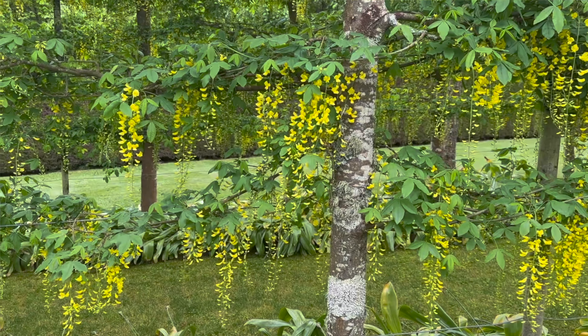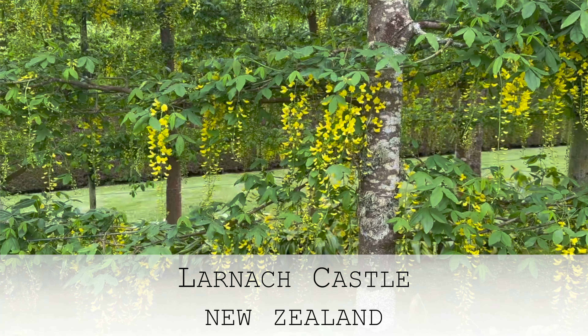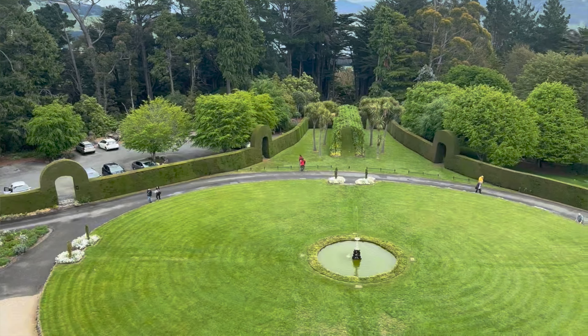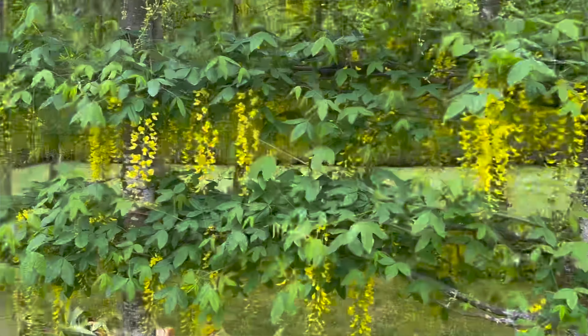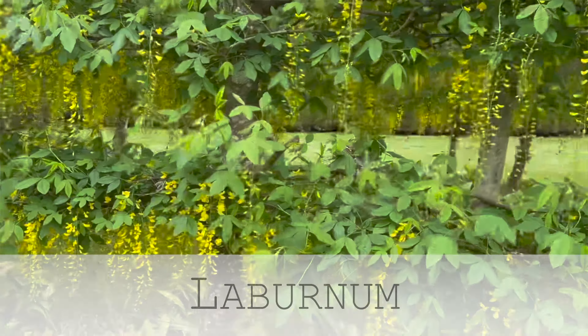We're back in our pin oak avenue — a slightly tenuous link to a beautiful laburnum arch I saw on our New Zealand trip, in the wonderful garden of Larnach Castle at Dunedin. I love laburnums — I know the seeds are quite toxic, so if some people arrive for dinner unexpectedly, you'll know what to do! The thing about laburnum is that it only has about a two-to-three-week flowering period, so it can be very spectacular for that short time.